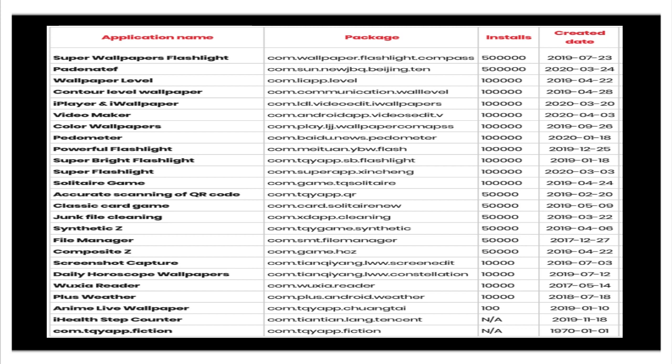The remaining apps on the list are: Solitary Game, Accurate Scanning of QR Code, Classic Art Game, Junk File Cleaning, Synthetic Z, File Manager, Composite Z, Screenshot Capture, Daily Horoscope Wallpaper, Bookshare Reader, Plus Weather, Anime Live Wallpaper, iHealth Step Counter, and ComtQiAppFiction.